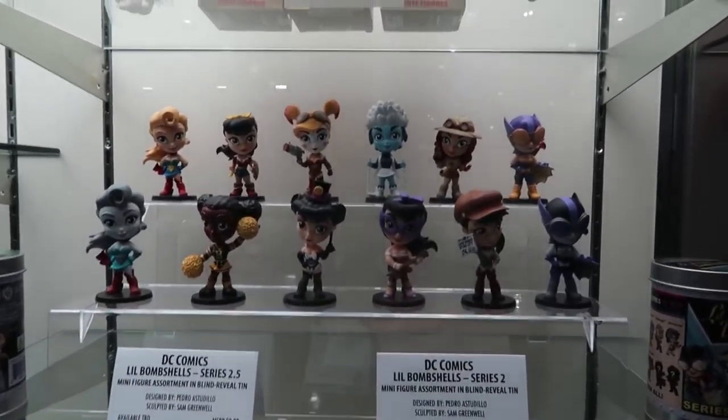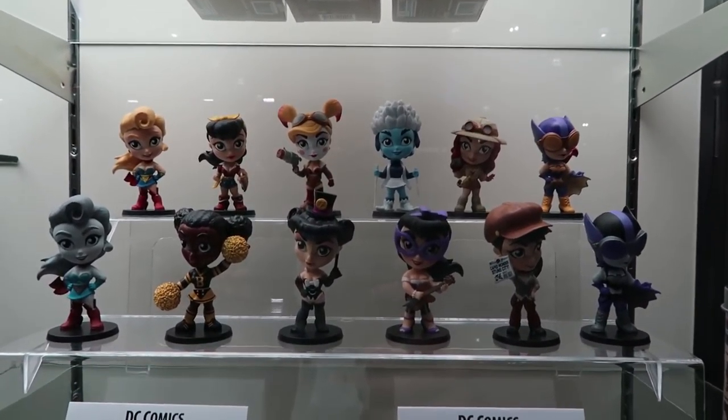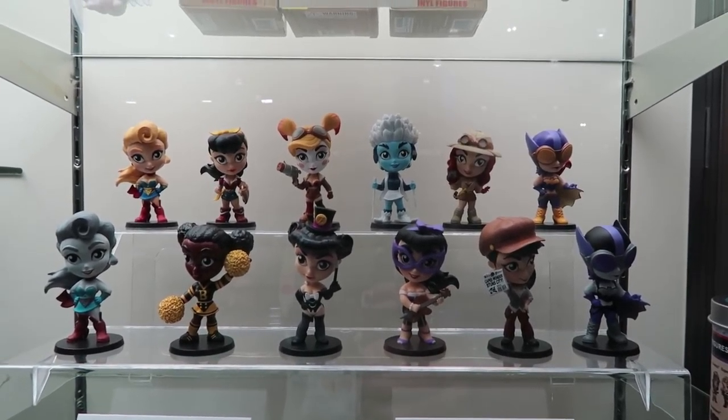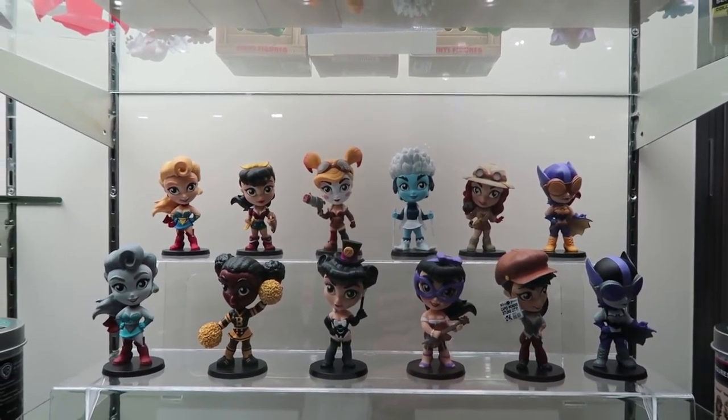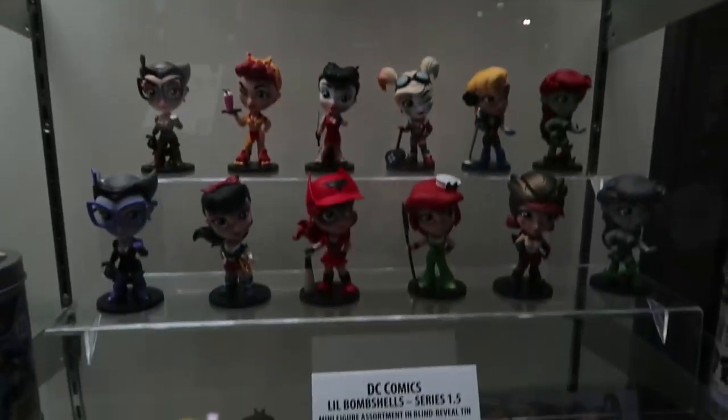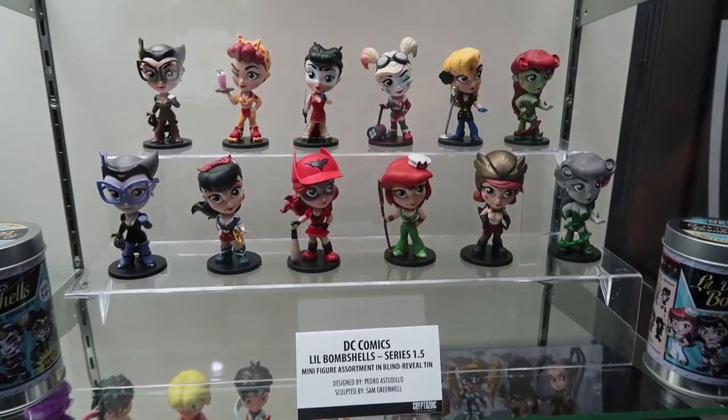Moving on to Bombsville Series 2 — we saw those last year, there were prototypes here. They're available now. There's a 2.5 listed on the display but that's not happening anymore. Version 1.5 is on the way, which is kind of repaints of Series 1.